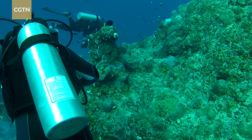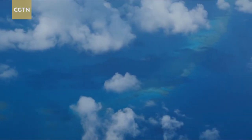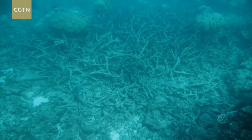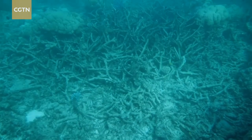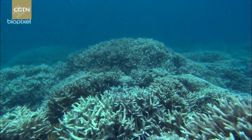Scientists have learned a lot about the health of the Great Barrier Reef over the last decade, especially how warming ocean waters are harming the world's largest living structure. The vast majority of the reef has been challenged in the last 10 years. Much of the damage has come from mass coral bleaching, which robs corals of their food source, leading to starvation and death.